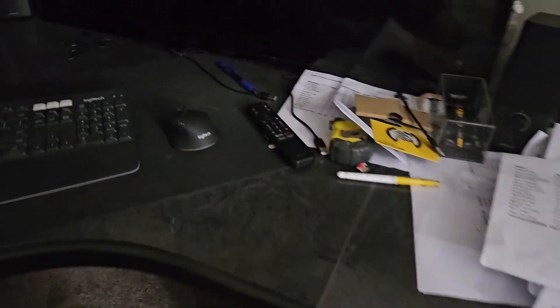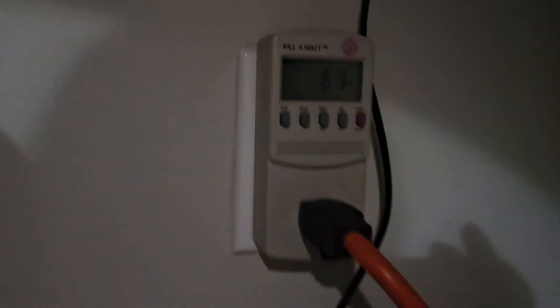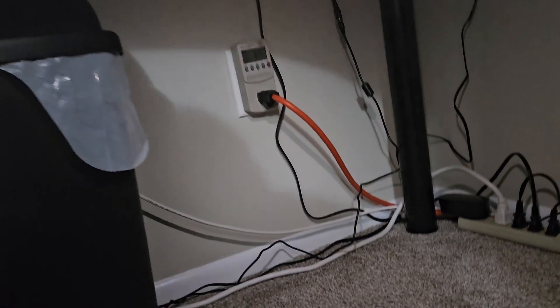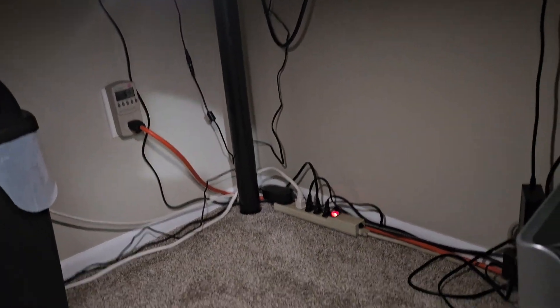Let me get to the nitty-gritty. Underneath I've positioned a touch light from Home Depot, battery operated. I have a Kill-a-Watt to show how many watts the computer is consuming — even with nothing turned on it's still drawing 70 watts, maybe from the uninterruptible power supply. There's also a pretty nice paper shredder down here.